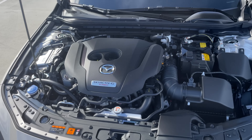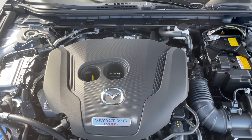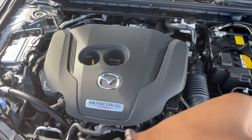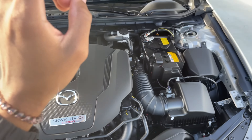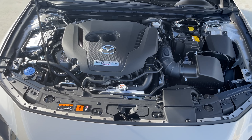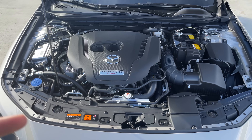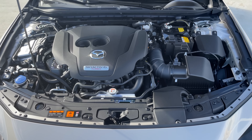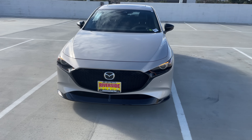Under the hood we have the same Skyactiv-G turbo engine shared with the CX-5. It uses a transverse layout with a rear-mounted turbo. This is a great engine — turbocharged, putting out 250 horsepower to the wheels and 320 lb-ft of torque, while still achieving around 26 miles per gallon. Now let's take it for a drive.